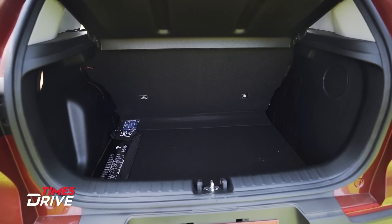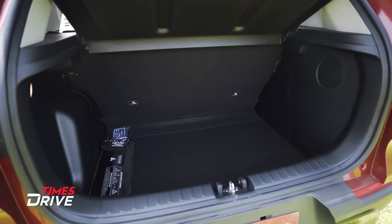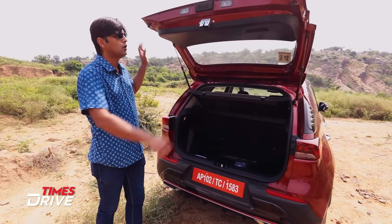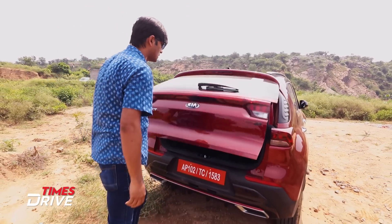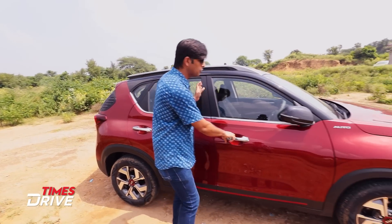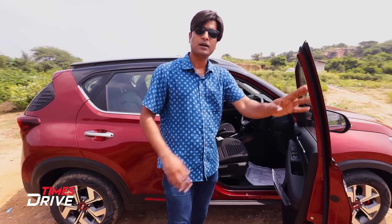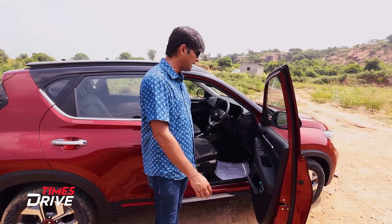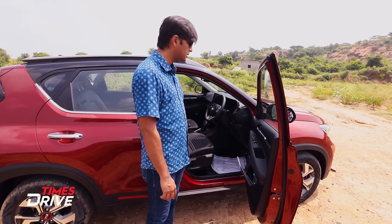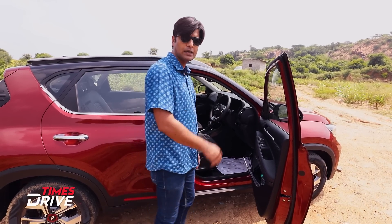You will also get good loading height for the boot. To keep or remove items, it requires a little effort as the sill is a bit low, but extra space always helps. Now let's talk about the front interior, where Kia is always paying attention. There is a long list of features and the latest features are quite loaded. Let's see what I find on the driver's seat.